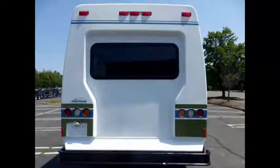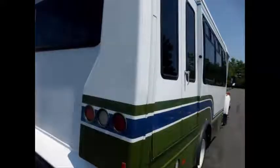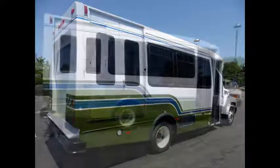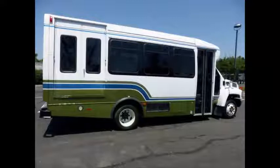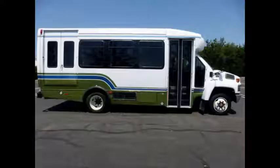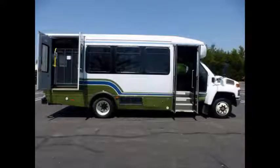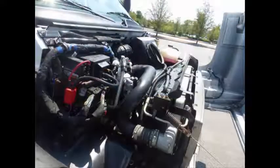Exterior auxiliary lighting. Tinted T-Slider coach windows. A clear one-owner AutoCheck report is available. This bus has been thoroughly reconditioned throughout. Features include an electric passenger door and electronic wheelchair lift. It has a 6.6-liter Dura-Max diesel engine and 4-speed automatic transmission with overdrive.